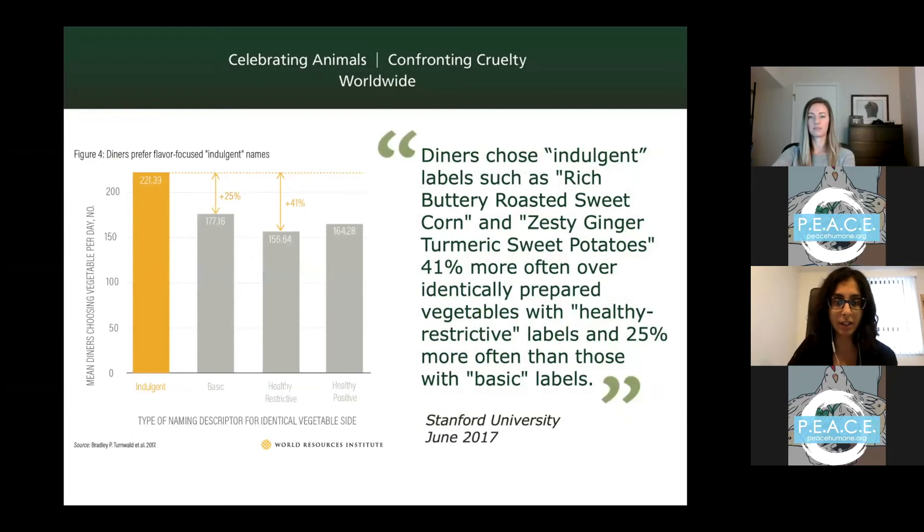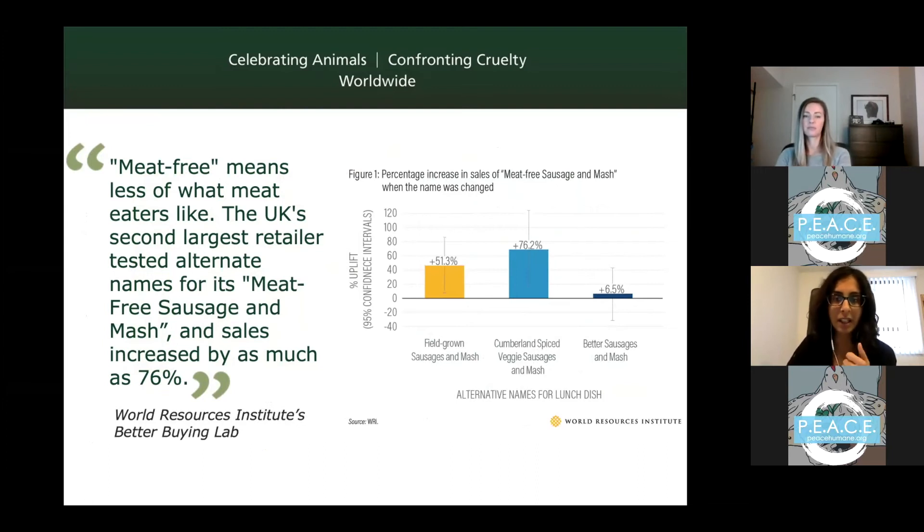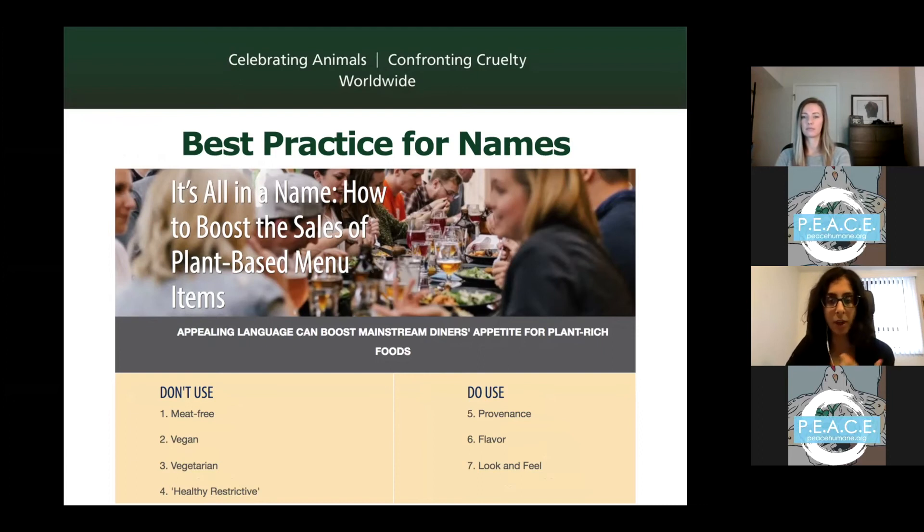The World Resources Institute found that diners are much more likely to choose dishes with more indulgent names, such as 'rich buttery roasted sweet corn,' rather than items with a healthy restrictive label like 'low fat' or 'low sodium,' or just a basic label with no description. In retail, a UK study found that renaming 'meat-free sausage and mash' to 'Cumberland spiced veggie sausages and mash' significantly increased sales. Typically you'd want to avoid words like 'meat-free,' 'vegan,' or 'vegetarian,' and use descriptions referring to where a dish comes from, how it tastes, or how it looks and feels.